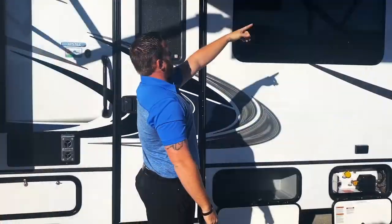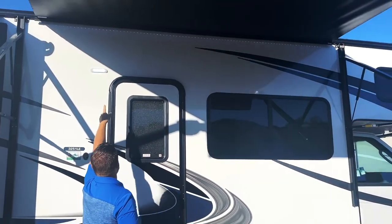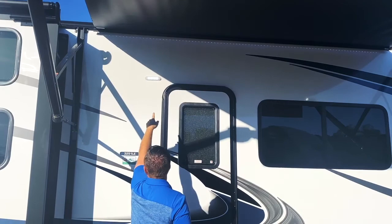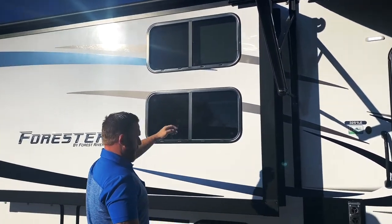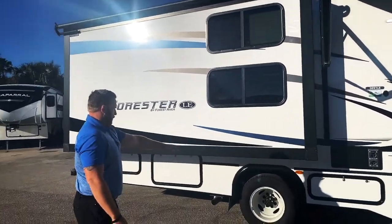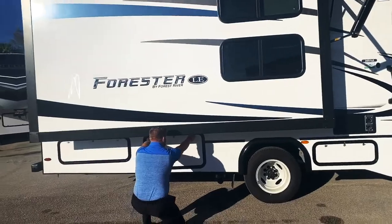This 11 foot Solera awning comes with a full LED light strip throughout and a docking strip on top of the door. All of the slides come with slide toppers on top of them, as they all do with Forester. You're also going to have your dually rears and some more storage at the bottom of the coach.